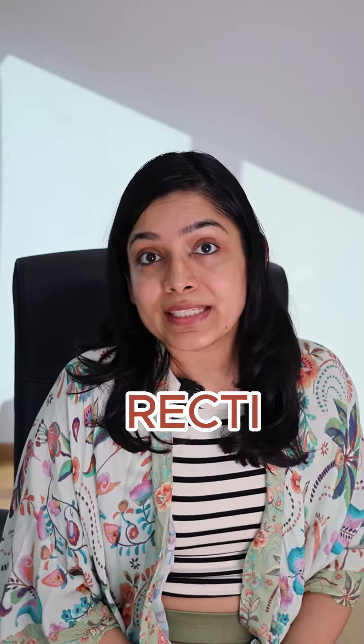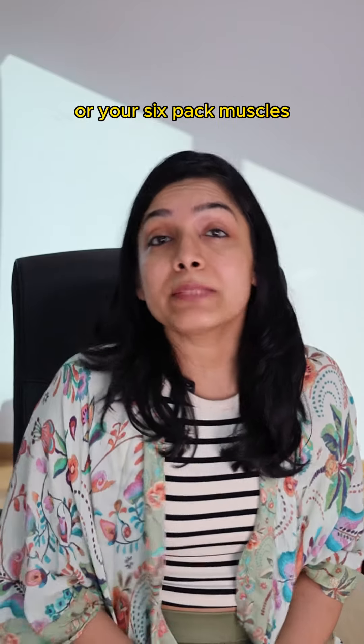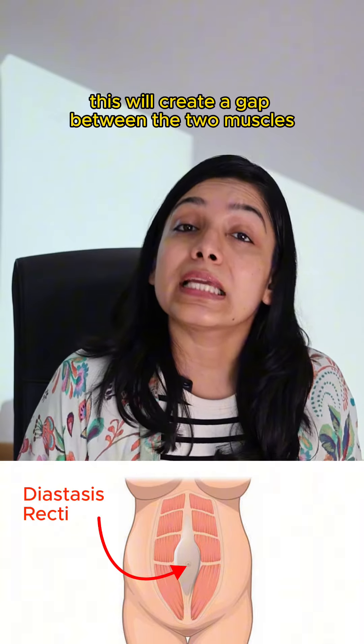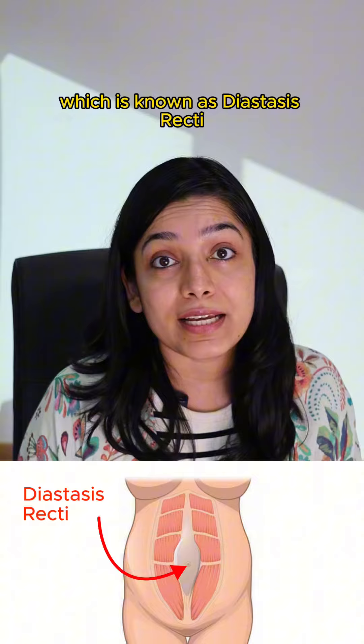What is diastasis recti? During pregnancy, your abdominal muscles — or your six-pack muscles — will stretch out to accommodate the growing baby. This will create a gap between the two muscles, which is known as diastasis recti.